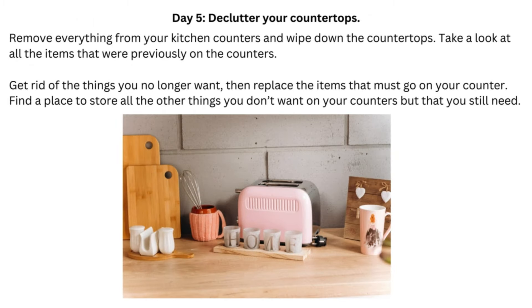Day 5: Declutter Your Countertops. Remove everything from your kitchen counters and wipe down the countertops. Take a look at all the items that were previously on the counters. Get rid of the things you no longer want, then replace the items that must go on your counter. Find a place to store all the other things you don't want on your counters but that you still need.